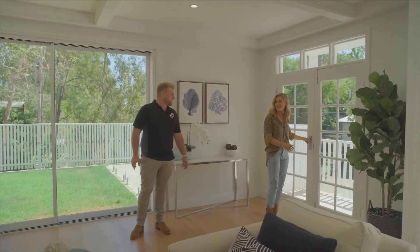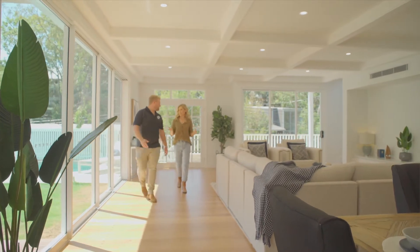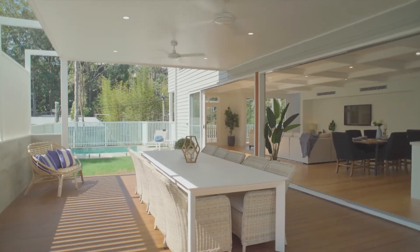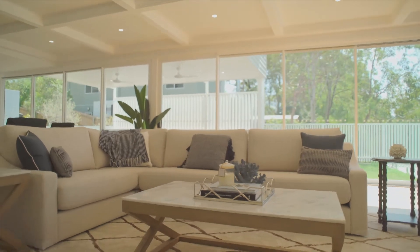Oh wow. Another classic American delight. Yeah, we did the coffin ceilings for a bit of added detail. It's all on the same level, so from the kitchen you can see the pool and the grass — we've got a grassed area at the back and obviously the entertaining area. So for families it's an entertainer's delight.